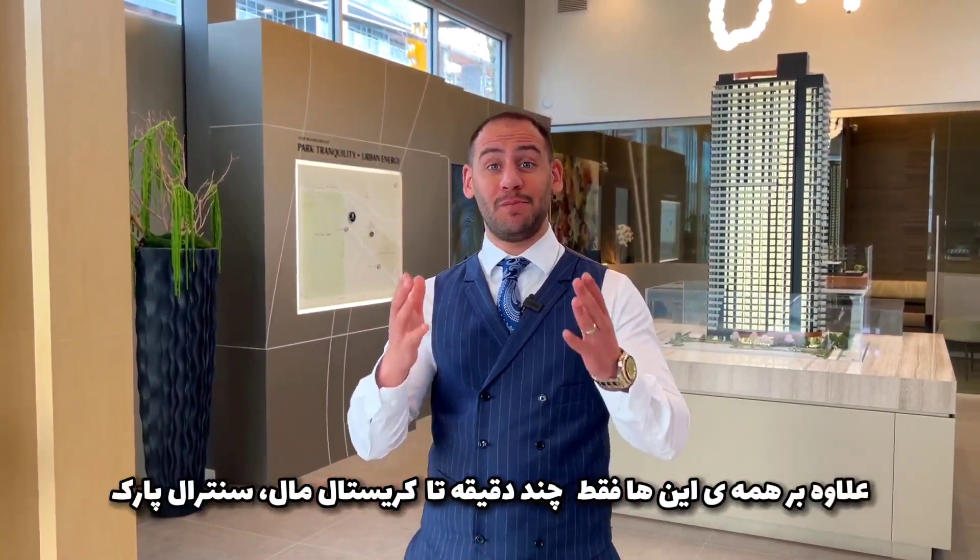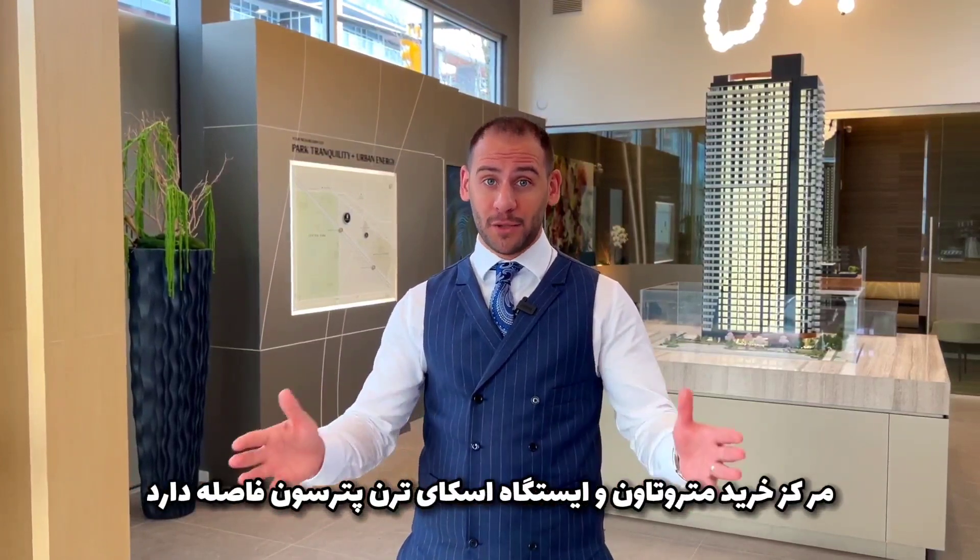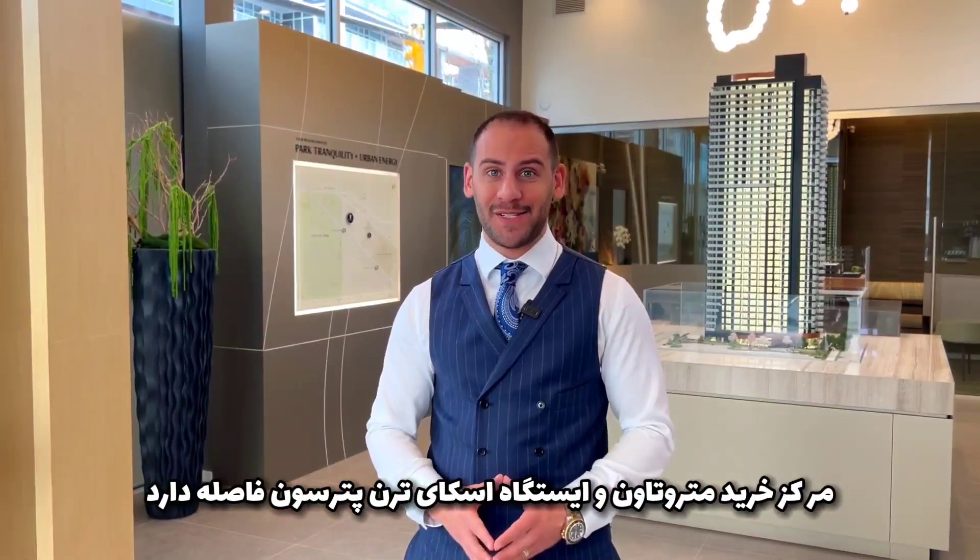In addition, it's only minutes away from Crystal Mall, Central Park, Metrotown Mall, and the Patterson Skytrain Station.